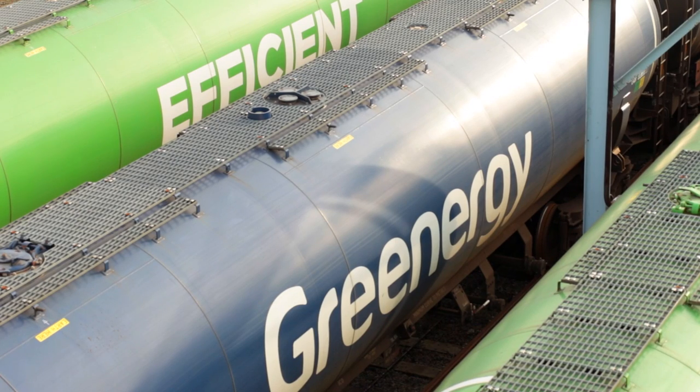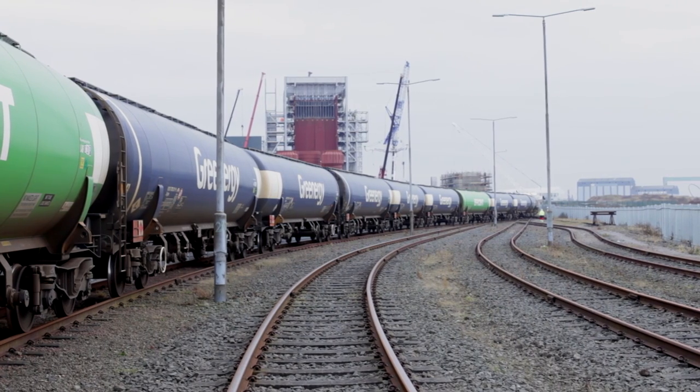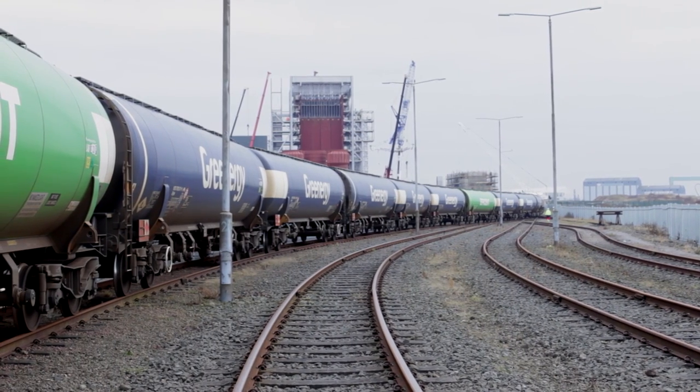The train has 22 wagons; each wagon is 98,000 litres. The whole train can carry 2.2 million litres of petrol — that's enough to fill 51,000 cars.